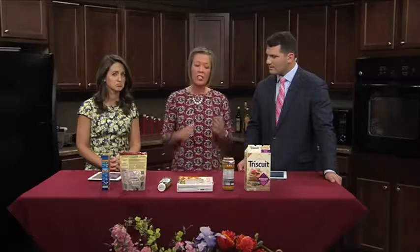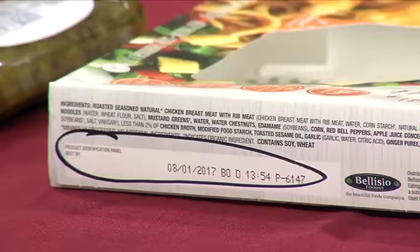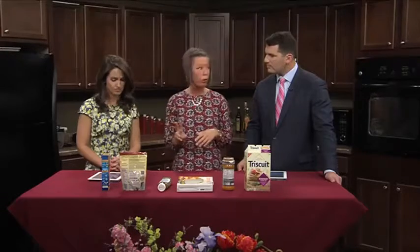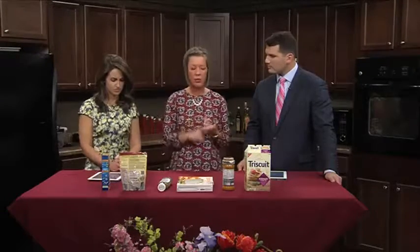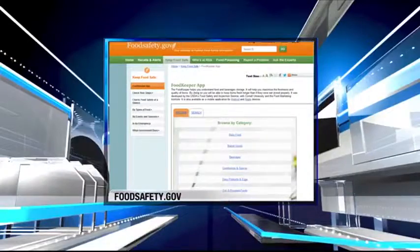There is an initiative being brought up through grocery manufacturers — Walmart is on board — and they're trying to get everyone to just use two actual dates: "best by" for quality, and "used by" for safety, specifically for perishable foods. That's what we want to see.